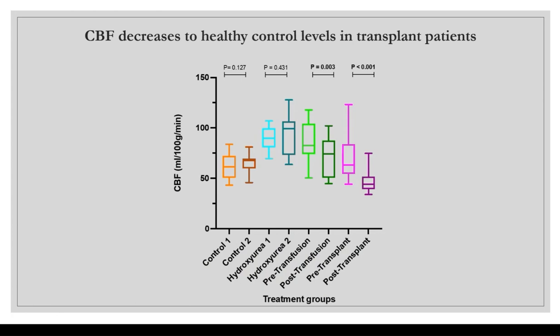In this line graph, treatment groups are shown across the bottom and cerebral blood flow on the Y-axis. Controls are shown in orange, hydroxyurea patients in blue, transfusion patients in green, and transplant patients in purple across time points one and two. There is no statistically significant CBF change in controls or hydroxyurea patients, but there are appreciable decreases in transfusion and transplant patients. Notably, patients who received transplant decreased their cerebral blood flow to a roughly equivalent level as control participants without sickle cell disease.